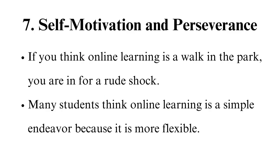7. Self-motivation and Perseverance. If you think online learning is a walk in the park, you are in for a rude shock. Many students think online learning is a simple endeavor because it is more flexible — this is not the case, as it has its downsides, the main one being a lack of motivation. Many students report demotivation as the central reason for not meeting crucial deadlines and falling behind in an online course. So be prepared for it. Sometimes you will not feel motivated to attend an online class. That's why you need to have perseverance and self-motivation skills. What do you do to cultivate these skills? Have a positive mindset. Remind yourself what you will gain once you finish the course with a good grade. You can write it on paper and pin it on a wall, or put it as wallpaper on your phone.